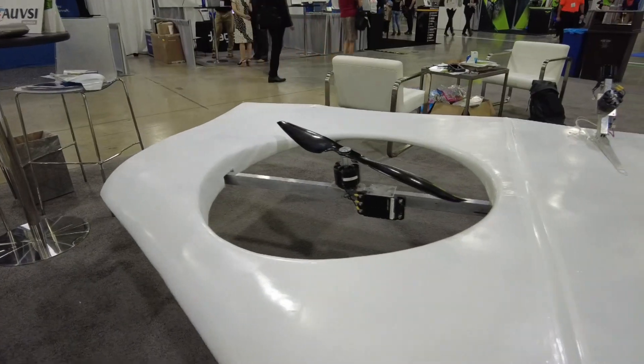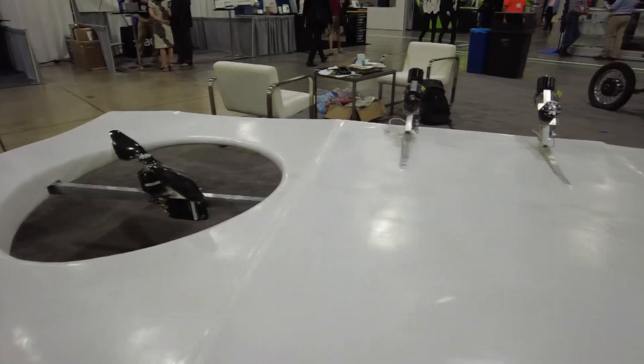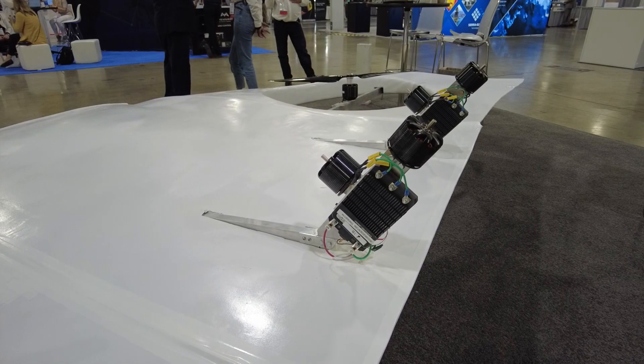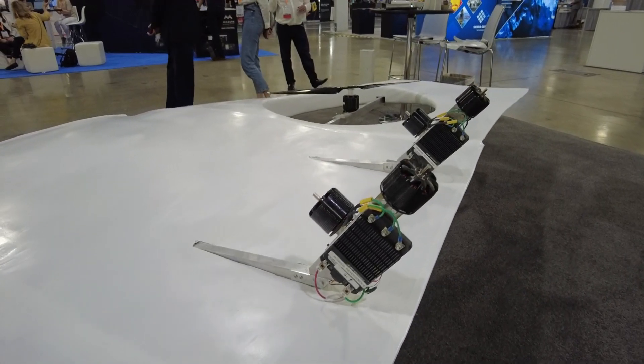So you've got these two giant propellers for lift, and in the back you've got four equally sized motors — what are those for? Those are for our pitch, yaw, and controlling surfaces. But we will not be using that in the diesel version.